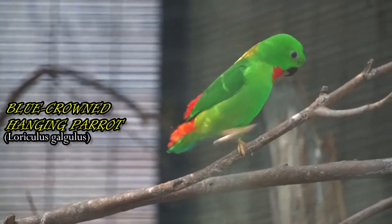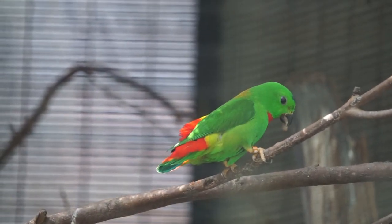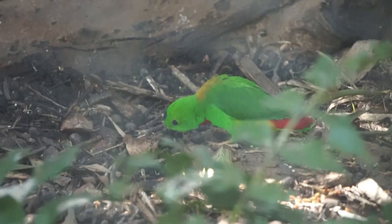These little parrots fly from island to island to feast on fruit and figs. They inhabit forests, peat swamps, and mangroves, and are known for sometimes hanging upside down when eating or resting.